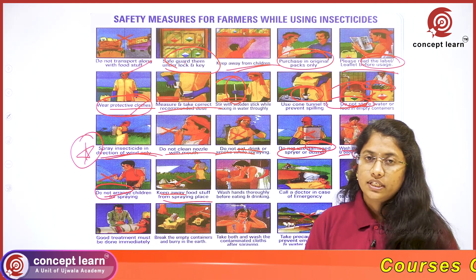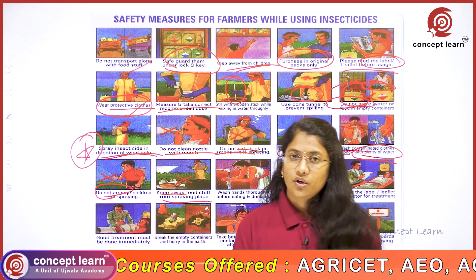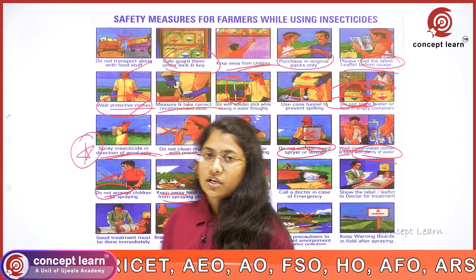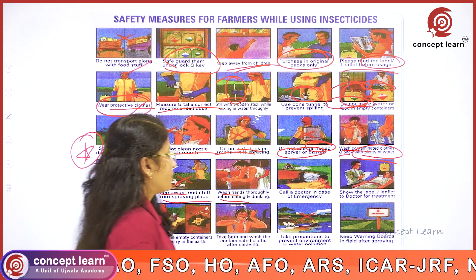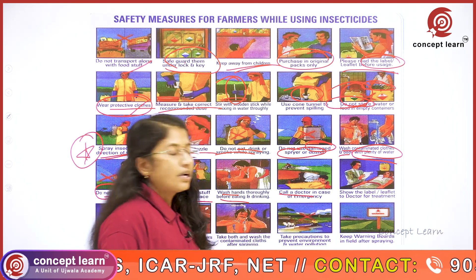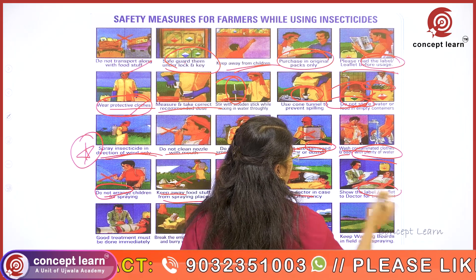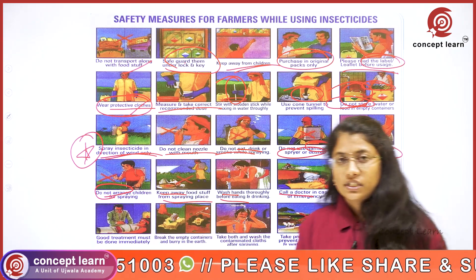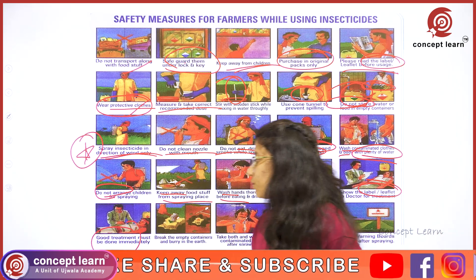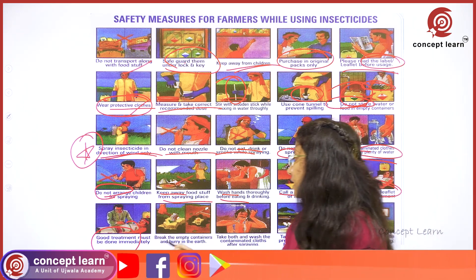Do not place foodstuffs near the area where spraying is going on. Before eating or drinking, thoroughly wash hands. In case of any emergency after using insecticides, it is recommended to call a doctor and show the label or leaflet of the product used in order to get appropriate treatment immediately.